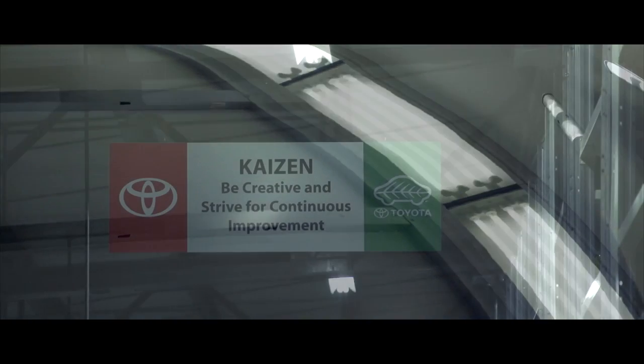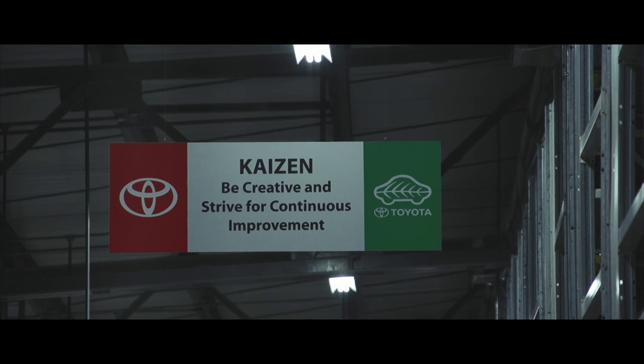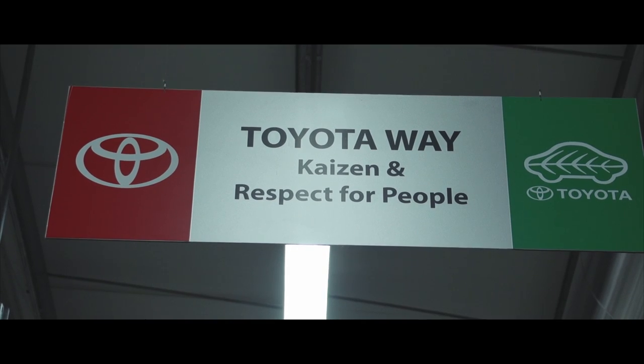Kaizen is really at the heart of everything we do. Continuous improvement is ongoing through every single area of the department. For example, three or four years ago we were at the bronze level award for customer satisfaction, then we moved to silver, and the last two years we've achieved the gold standard. We just have another three years to go and then we'll be reaching platinum.